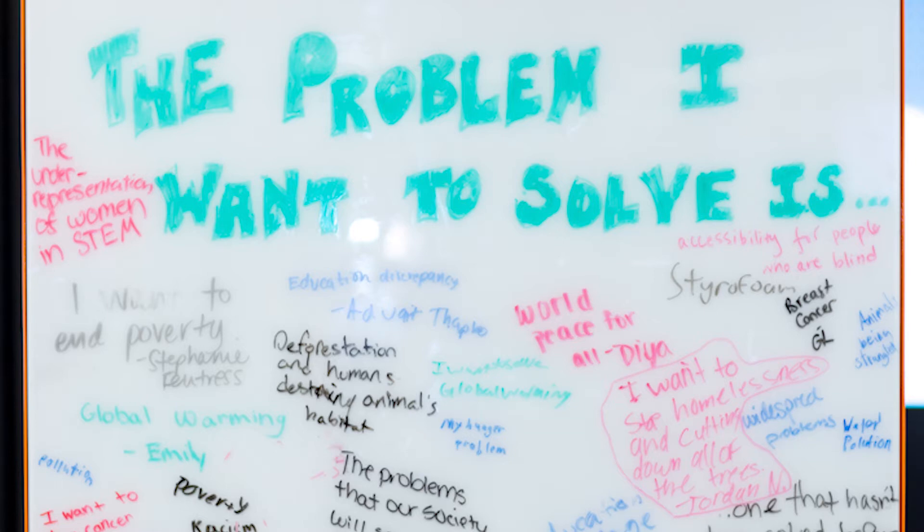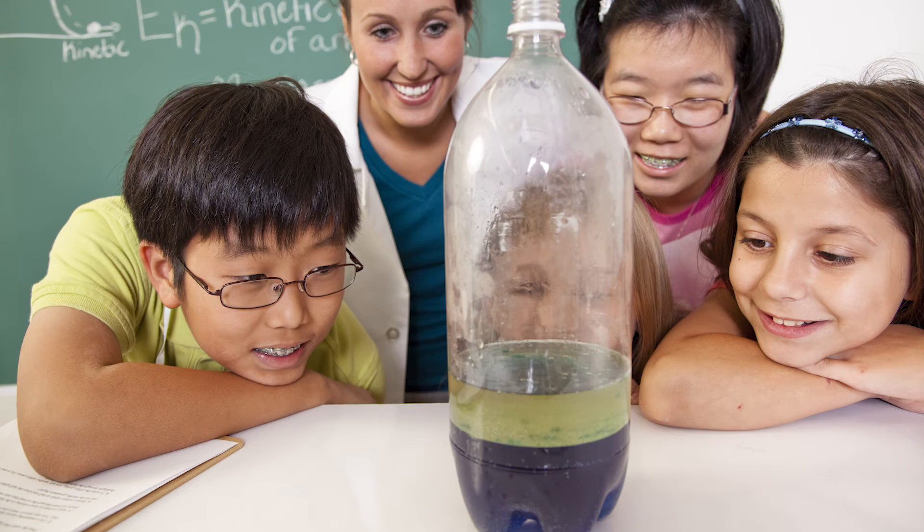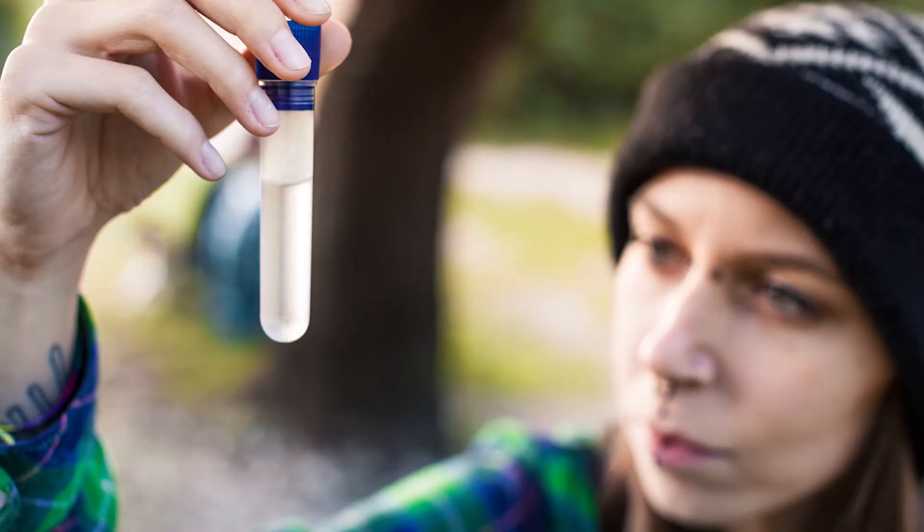Maybe it's a problem one of you knows a lot about. Find out about the current solutions that people are already using to try to solve your problem. Why does this problem still exist? Why aren't the current solutions good enough? What could be improved?